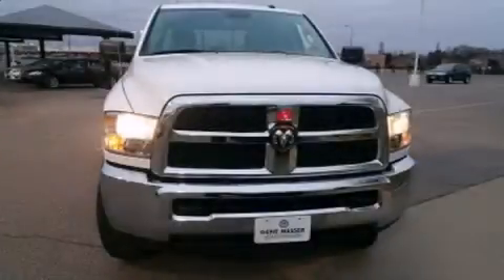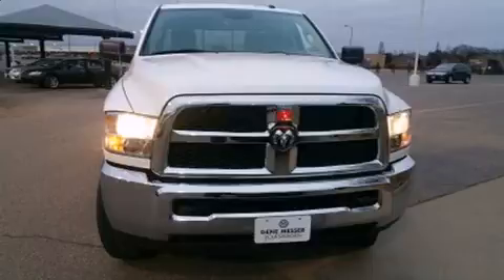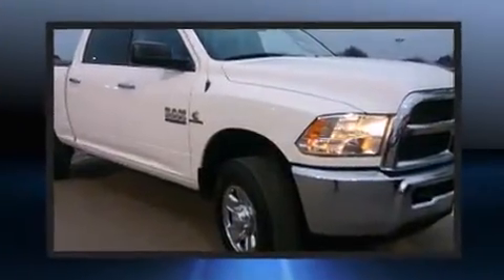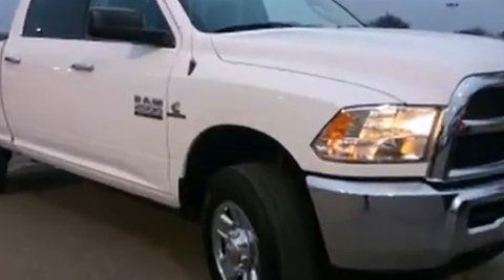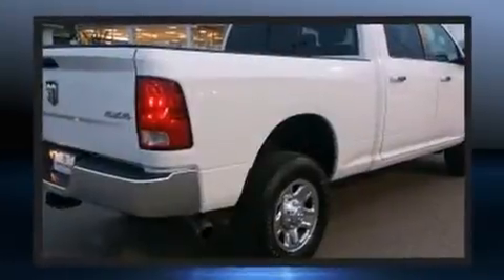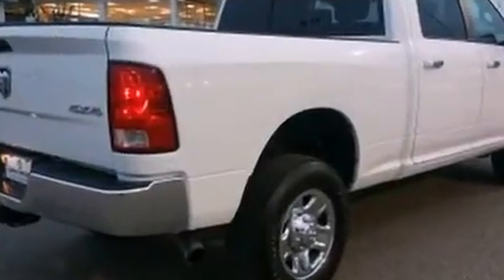Come test drive this 2014 Ram 2500 with just over 30,000 miles on the odometer — this vehicle rocks its class with six-cylinder efficiency and distinctive styling. It features an automatic transmission, four-wheel drive, and a refined six-cylinder engine.